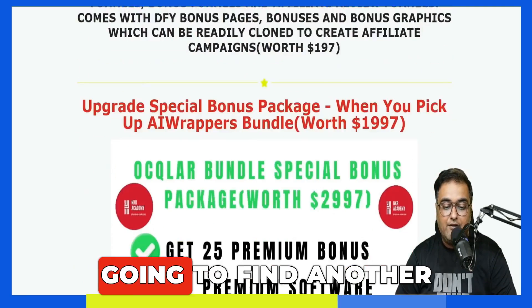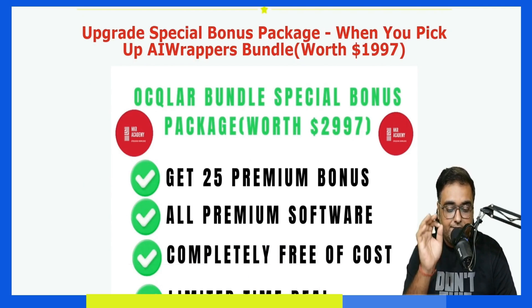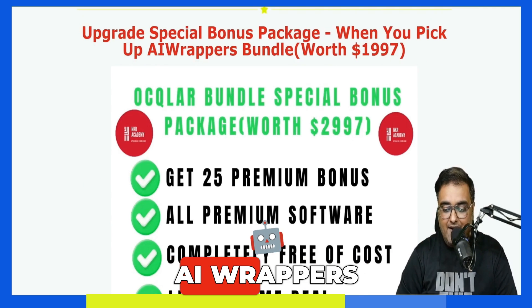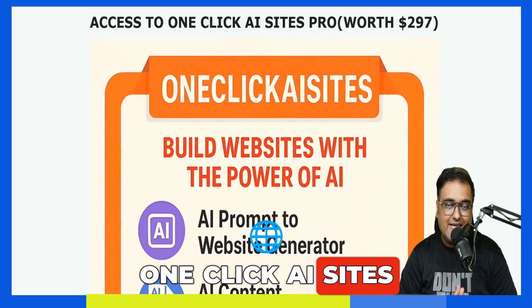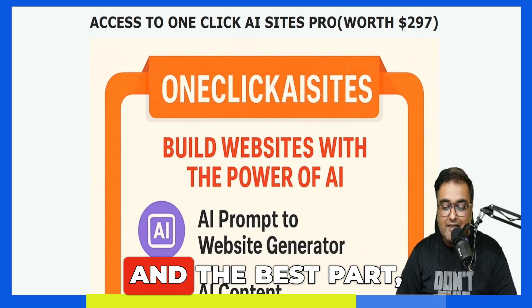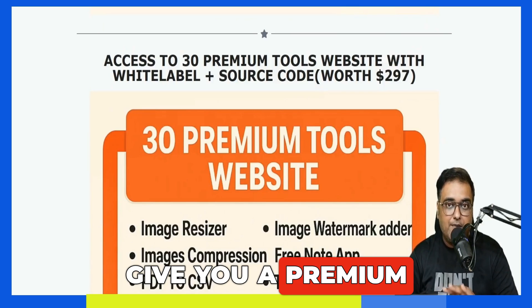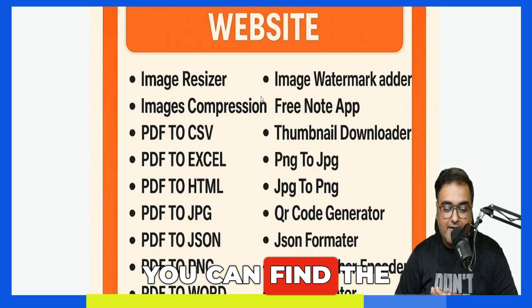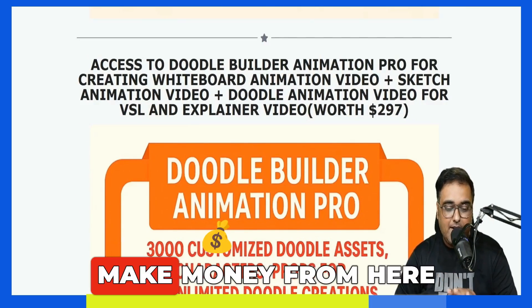If you scroll further down, you'll find another bonus package exclusively available if you pick up the bundle deal of AI Wrappers. This consists of many premium softwares. First is One Click AI Sites, which generates websites from a single piece of instruction using AI, and it gives you hosting for free as well. Then I'm going to give you a 30 premium tools website — you can deploy them anywhere you wish and make money from them.